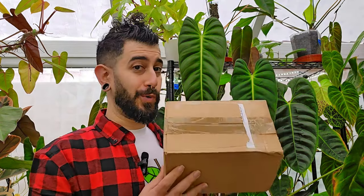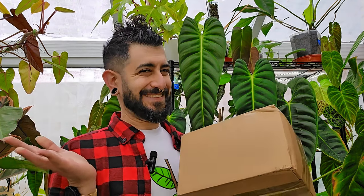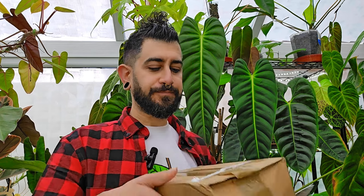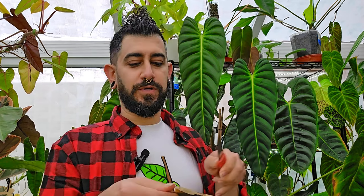So here's a little box — I've taken off my details because, well, internet — a quite sturdy box that came with next day delivery, and this should be a really interesting one. I've had my eye on this plant for a while.